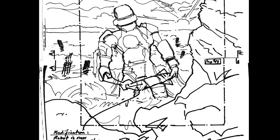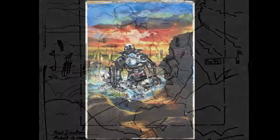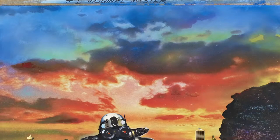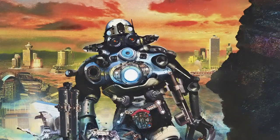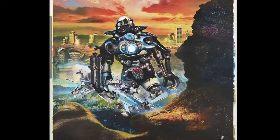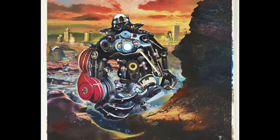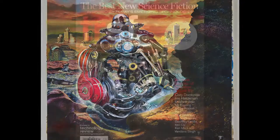Once we'd signed off on this sketch, Chris began to create the actual painting. For this illustration, he developed a new technique, mixing collage with oil painting. The buildings in the background are actually photos of Seattle. The physical painting is about 2 by 3 feet. When Chris had the painting photographed and printed out at the scale of the TRSF cover, he was worried that it wouldn't pop enough at that size, so he made a revision, reworking the painting to add the bright red cloth seen in the finished cover.